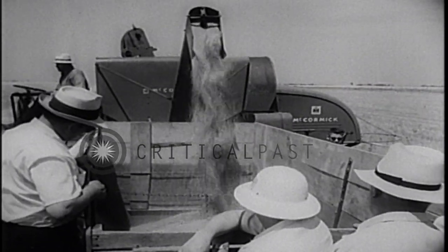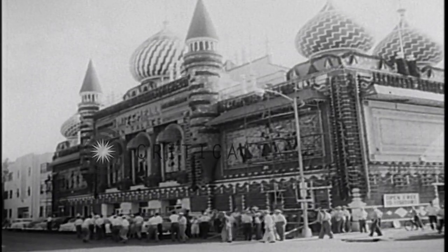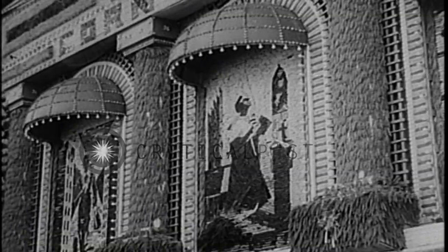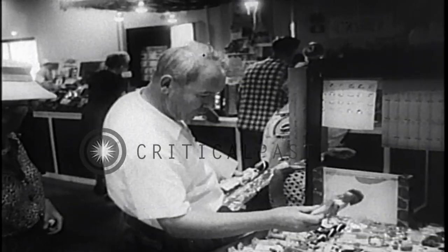Wheat pours into the bins in a golden stream. Sightseeing for the visitors is resumed at the Corn Palace in Mitchell, whose murals are made of ears of corn and stalks, and is one of the show places of the agricultural Middle West.